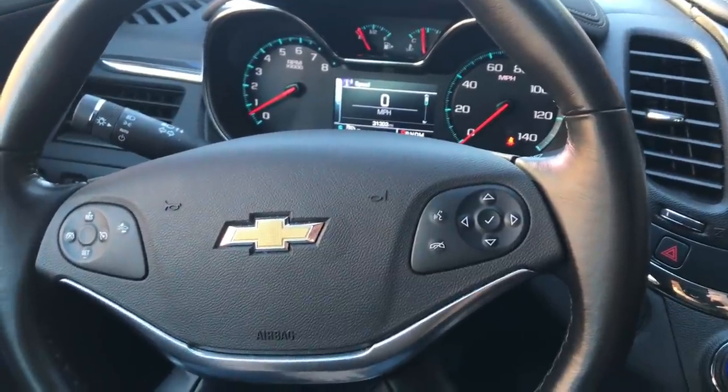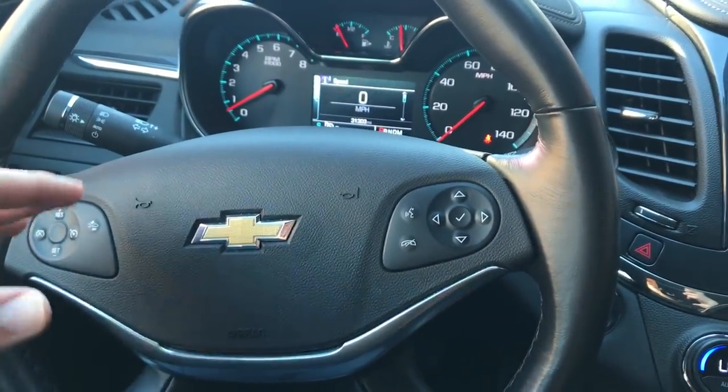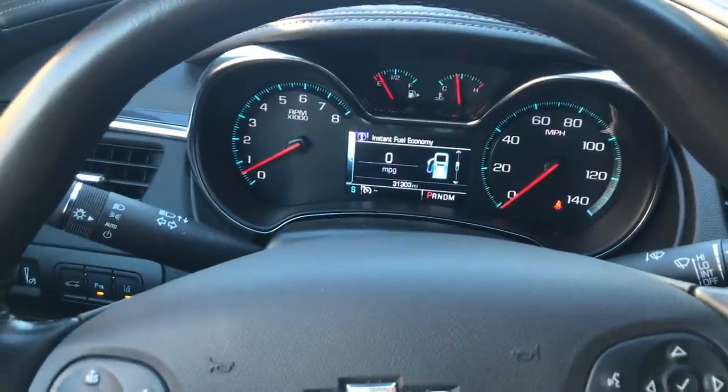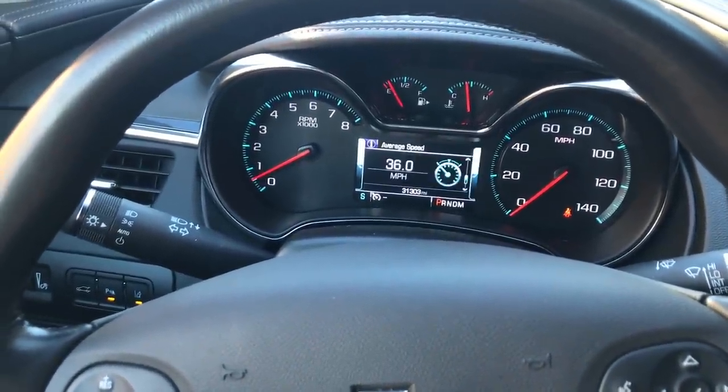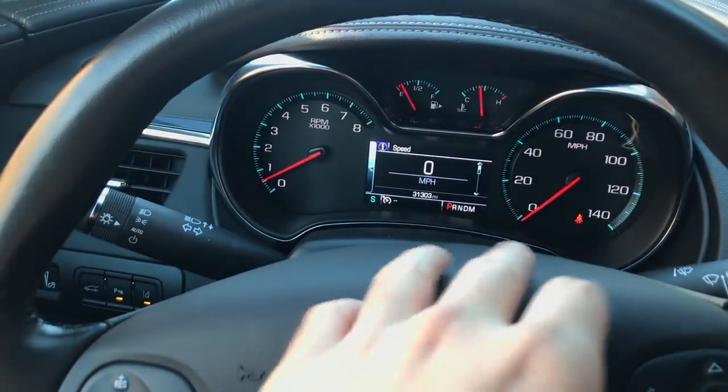This car comes with a V6 and dual exhaust. It has really cool gauges with a whole bunch of features, from cruise control to trip, fuel, oil, tire pressure, battery voltage, and cooling temperature.